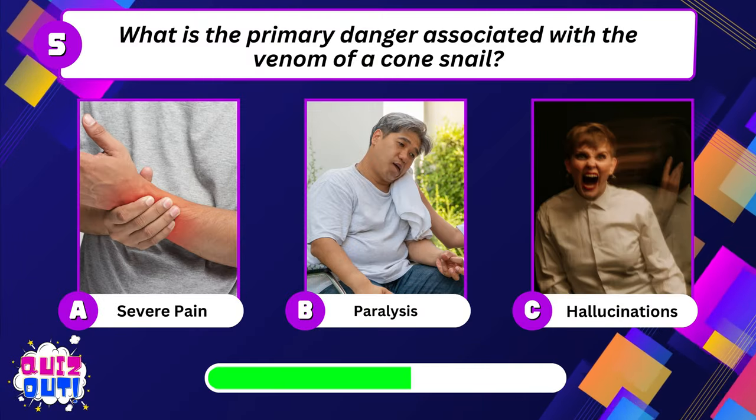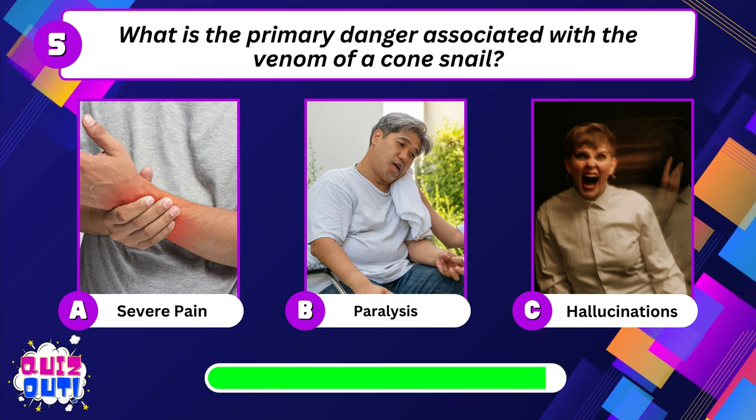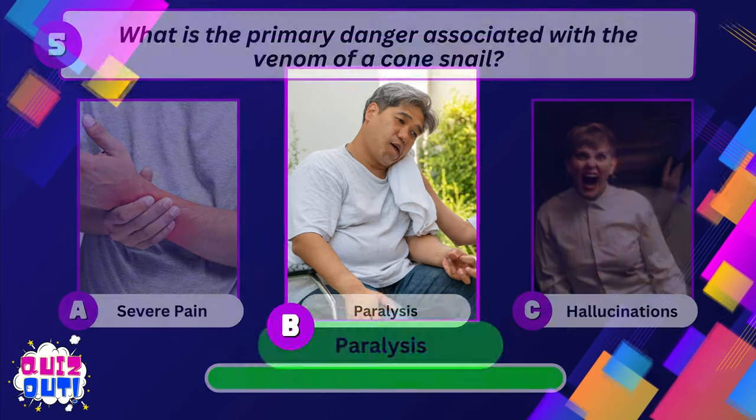What is the primary danger associated with the venom of a cone snail? Paralysis.